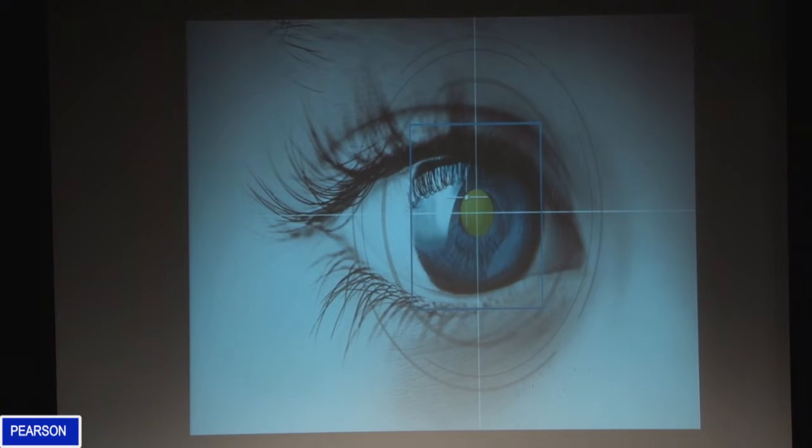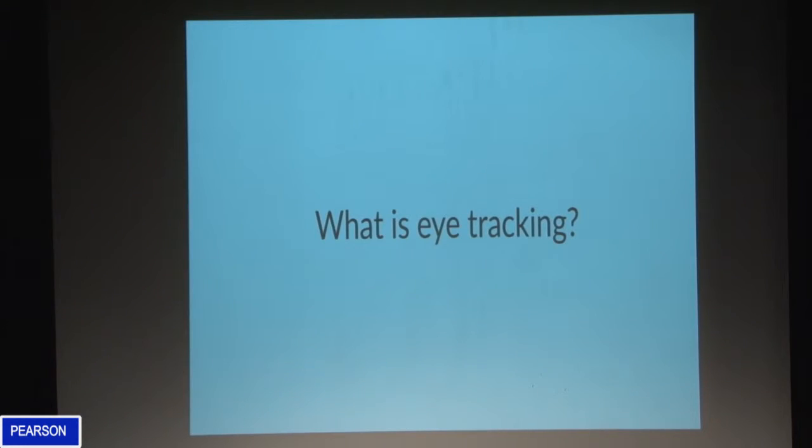We're going to be talking about eye tracking and how it can be applied in UX research, and how it has the power to unlock insights that just aren't accessible by any other means. We've got a mixed audience here — some people won't have any clue what eye tracking is, others may even be using it already. So put simply, it's the process of determining where someone's looking.